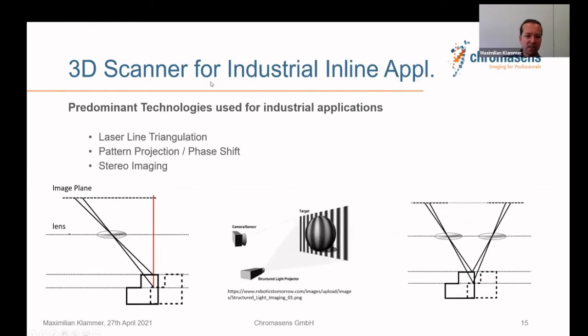To summarize for industrial inline applications: the predominant technologies are laser line scan systems, pattern projection, and stereo systems. These are the main choices for 100% inline inspection across many applications. Since my main expertise is in stereo systems, I'll now take a closer look at stereo line scan camera applications to give you a feeling for what you can do with such a system.